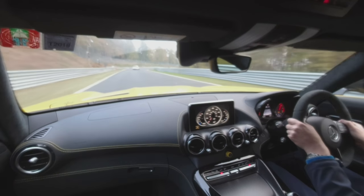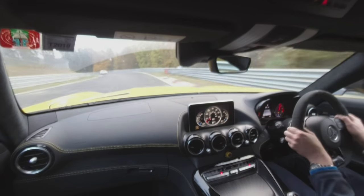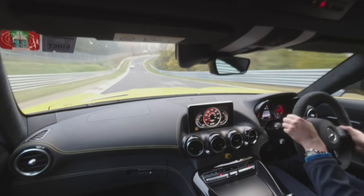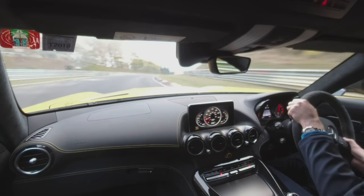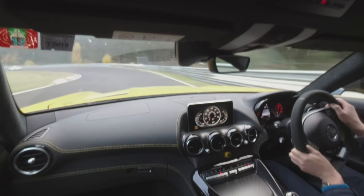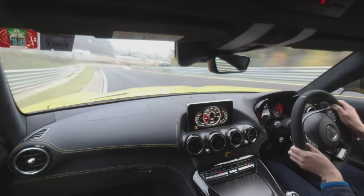The small bumps that unsettle the car that you have to counter for. Getting close now to one of the other famous sections — Brunchen, where a lot of people are watching with cameras ready to make videos as and when you mess it up.